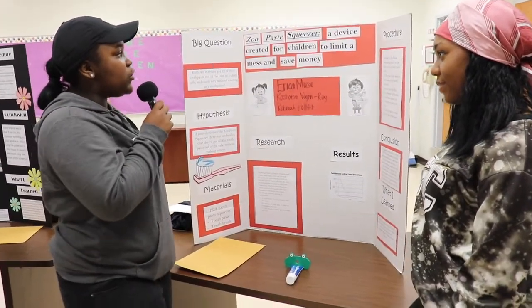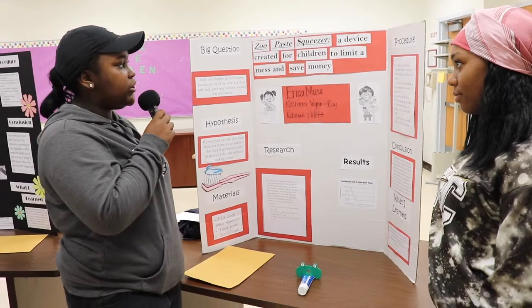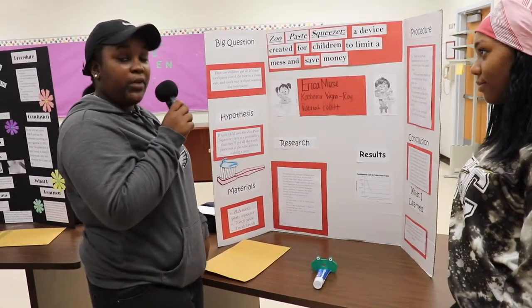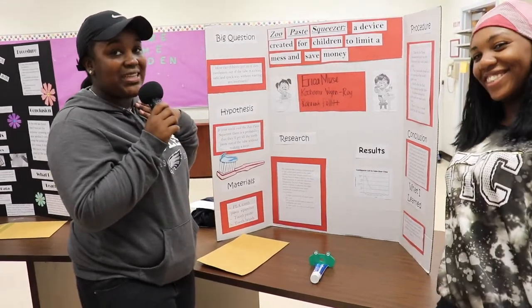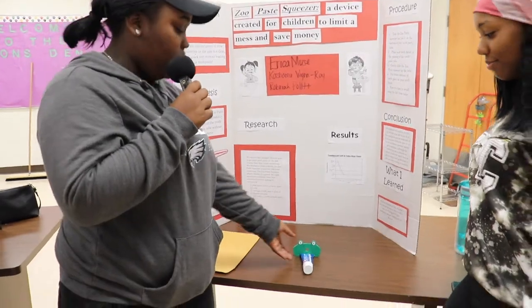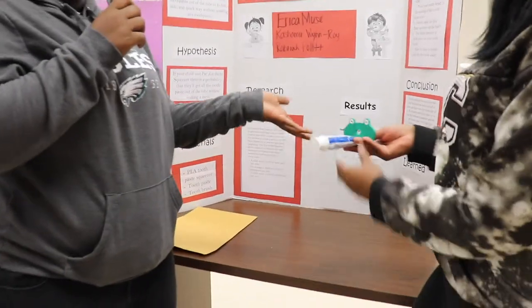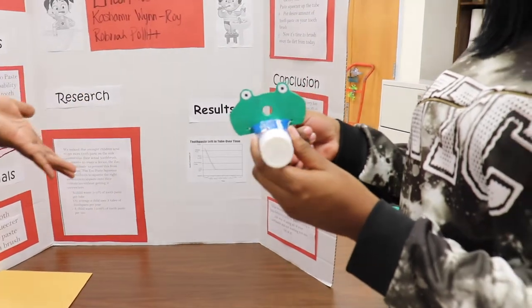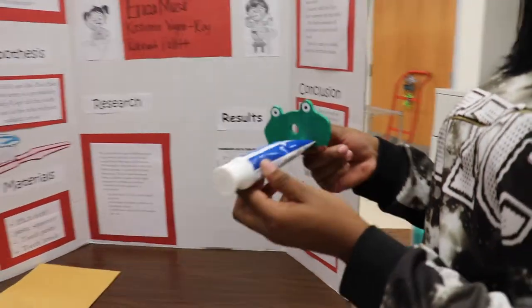The name of our project is the Zupe Squeezer — a device created for children to limit mess and save money. It was created by Erica Muse, Robria Pilot, and Cashmere Winroy. We created a fun way for children to brush their teeth without making a mess. The Zupe Squeezer comes in different animal shapes — this one happens to be a frog.